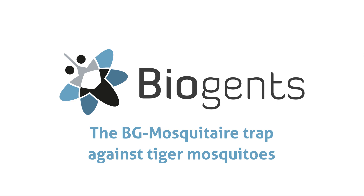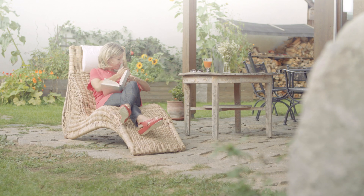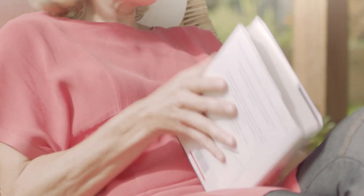The BG Mosquito Trap Against Tiger Mosquitoes. They are small. They are hungry. They are determined. Day-biting tiger mosquitoes really can ruin your day. Not only that, they can also ruin your health by transmitting diseases.